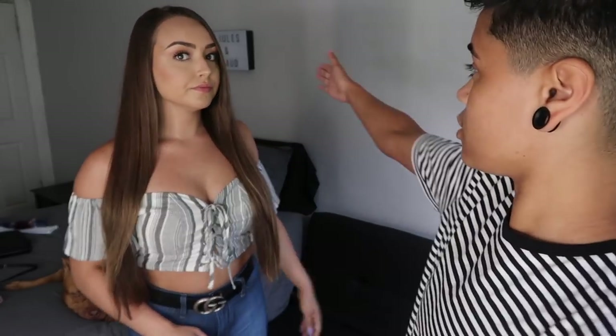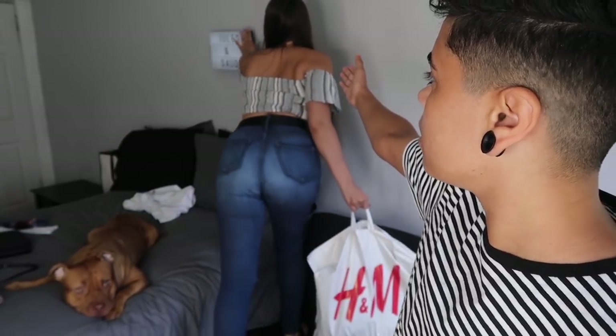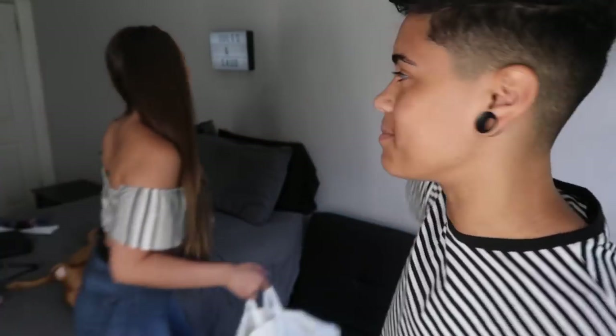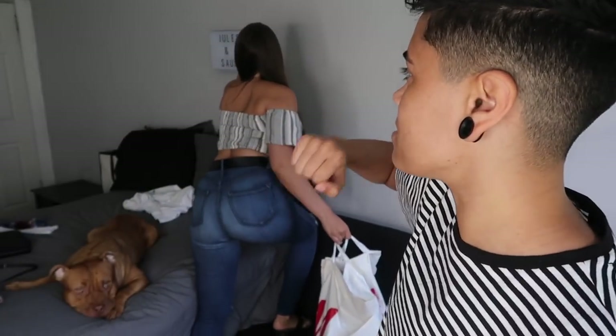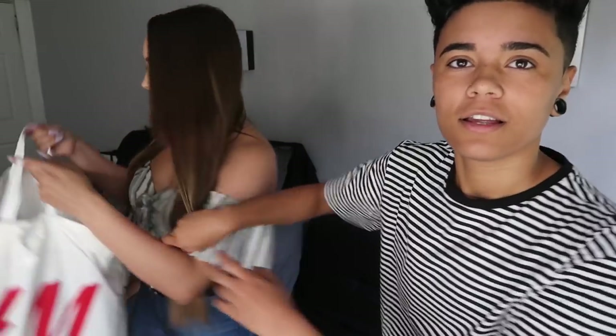If you guys haven't noticed, we did change our room up a little. There's a Jewels and Sod sign — light that thing up! You can see our 100k subscriber plaque right there. We moved our room around a little; we have our TV up. If you haven't liked this video, give it a thumbs up right now. Click the link in the description below and download Poshmark for free to get awesome styles like this for cheap.